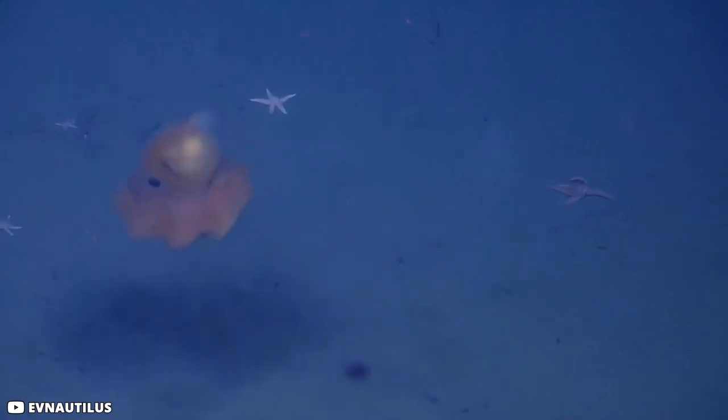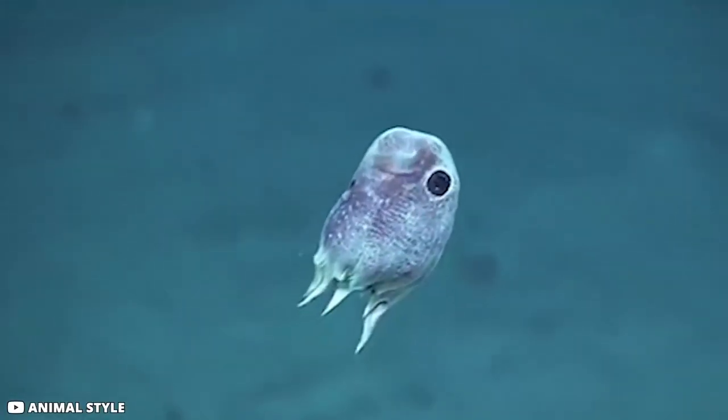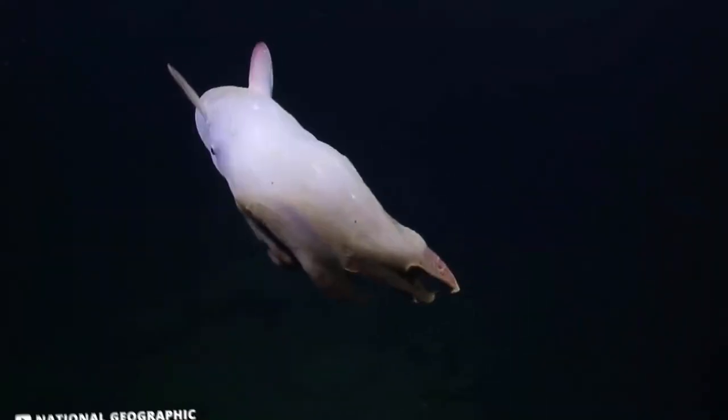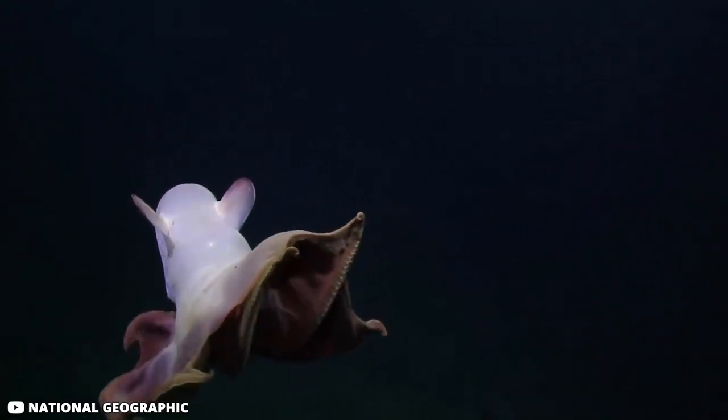Number 9: Dumbo Octopus. This species of octopus is named after the 1941 Disney movie Dumbo. Studying this octopus has been difficult for scientists since they are not very widely spread — some species were even classified under a different genus in which they did not belong. The general confusion is due to the rare nature of this species and the fact that their habitat is the deep sea.